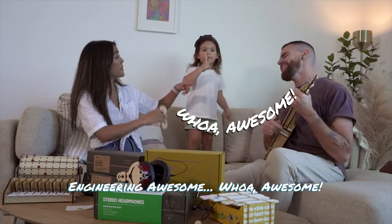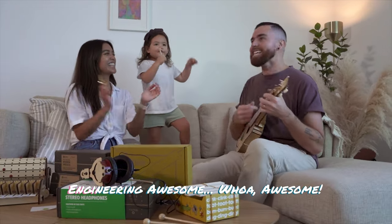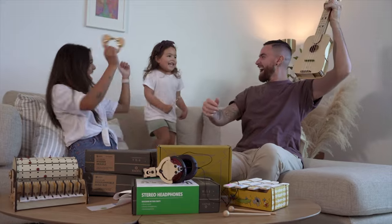Whoa, awesome! Engineering awesome, whoa awesome! Engineering awesome, whoa awesome! KiwiCo crates are seriously fun. Yay!